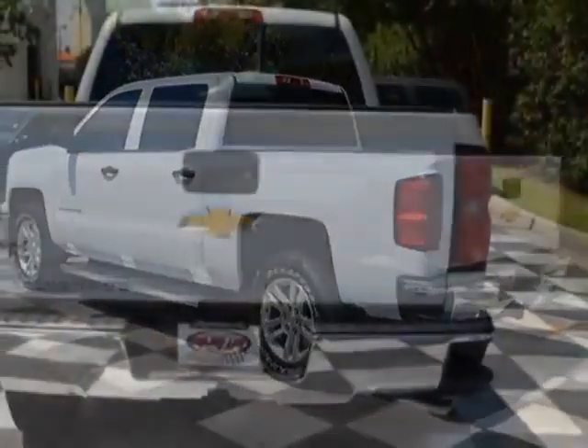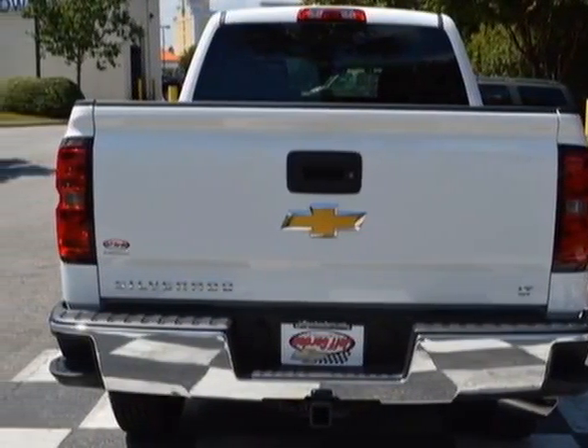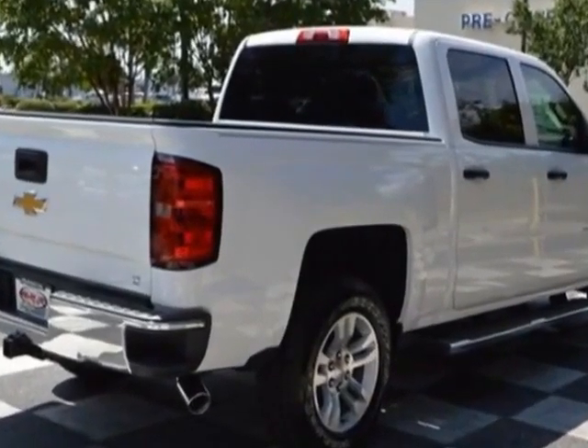This Silverado 1500 boasts a 4.3 liter engine, and has a 6 speed automatic transmission.